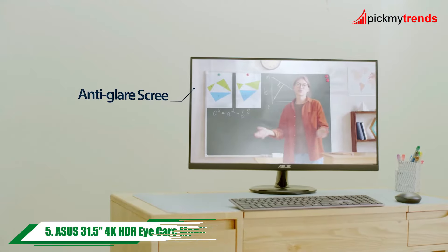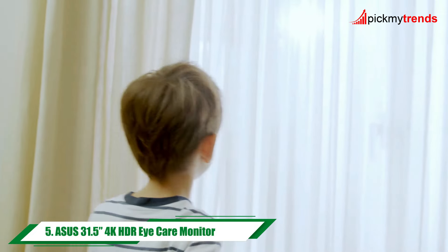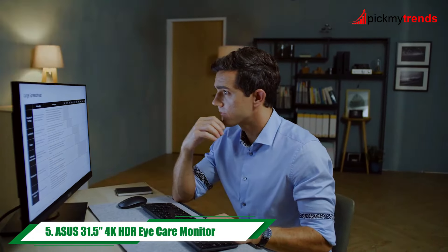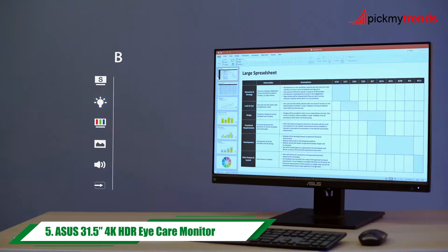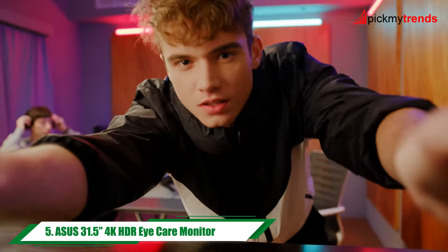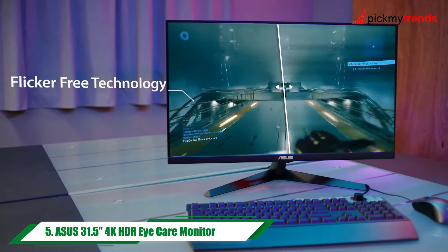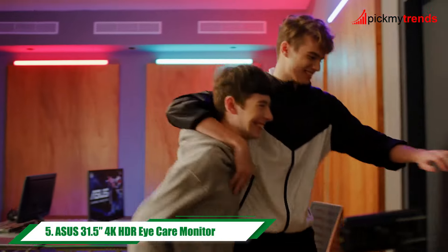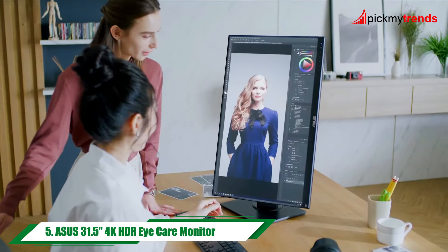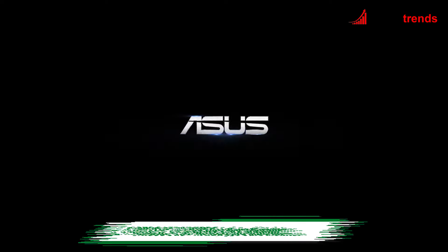Moving on to the Asus 31.5-inch 4K HDR Eye Care monitor. With its 4K UHD resolution and HDR support, this monitor delivers stunningly lifelike visuals with vibrant colors and deep contrasts. Adaptive sync technology ensures smooth gameplay, while built-in speakers provide immersive audio. Plus, with a complimentary 3-month Adobe Creative Cloud subscription, you'll have everything you need to unleash your creativity.